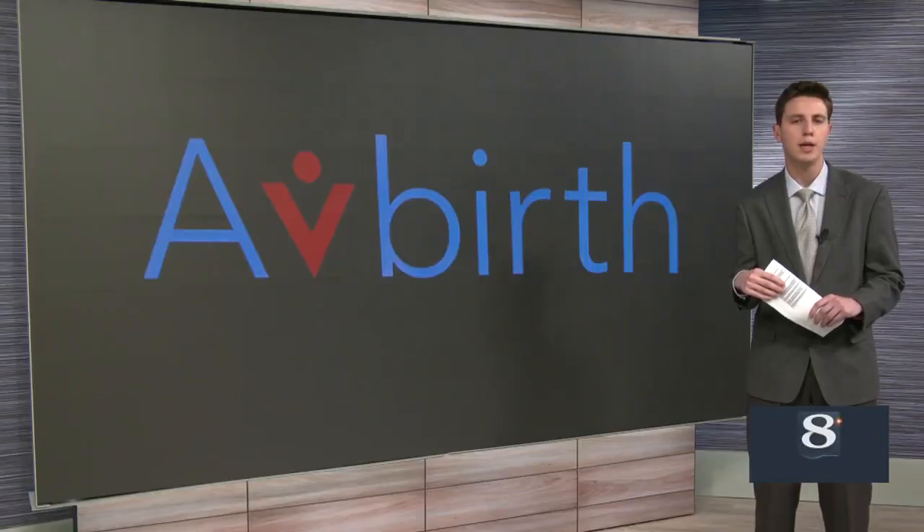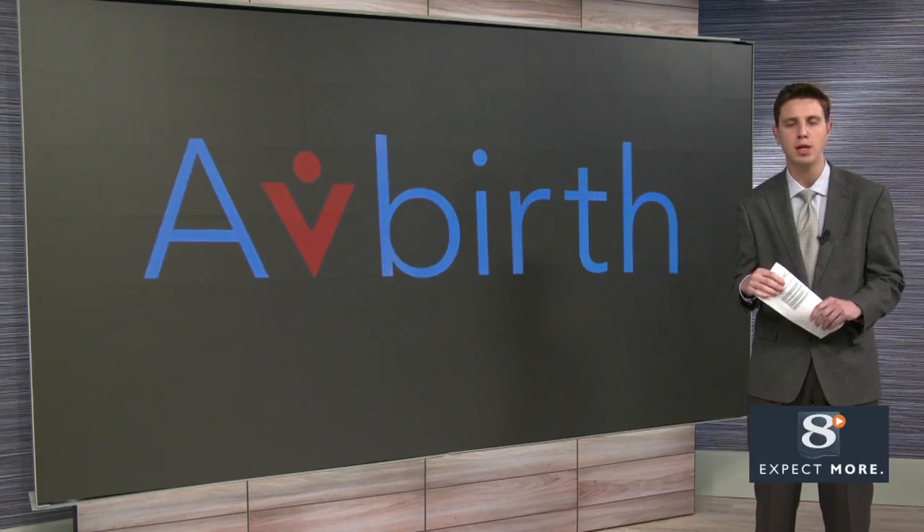The labor and delivery team at Gundersen Health System plans on continuing to use the AvBirth simulation. Gundersen officials say more departments are now using it, including Gundersen Air. Back to you. Alright, Michael Germain live in studio. Thank you, Michael.